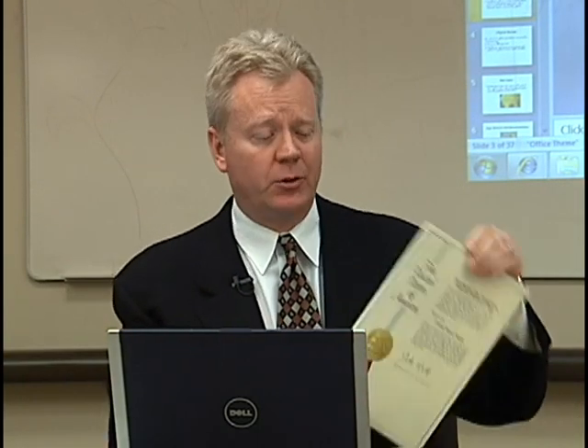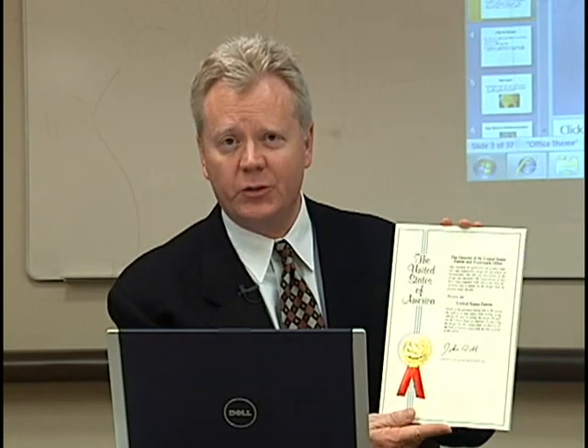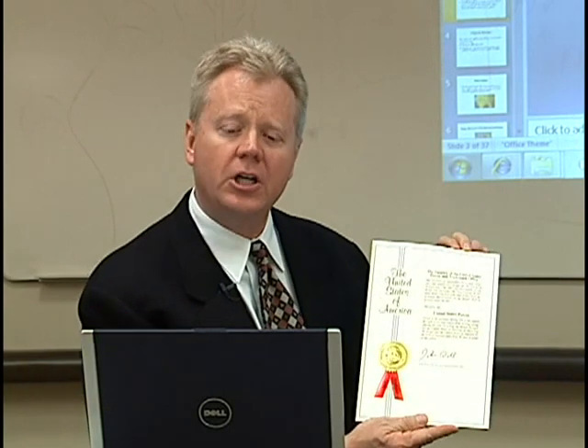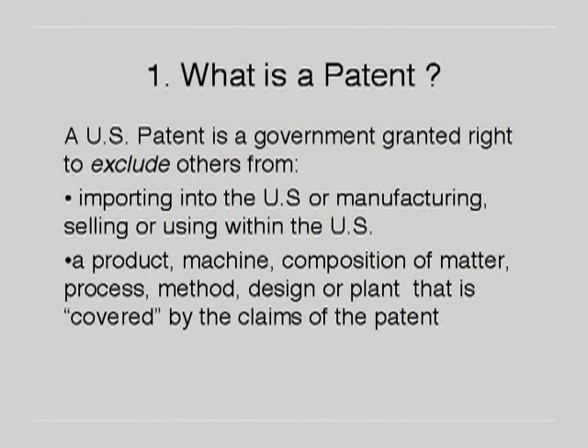First of all, what is a patent? A patent, if you're lucky enough to get one, looks like this. It's issued by the United States government. Thomas Jefferson was our first patent examiner and patent commissioner. So it's issued by the United States of America, from an organization called the United States Patent and Trademark Office. It's a right to exclude others from manufacturing, importing, or selling items within the United States. It's not a right to make things — it's a right to exclude others.